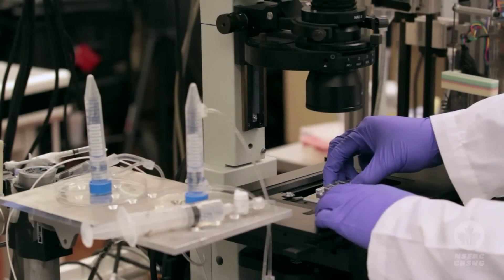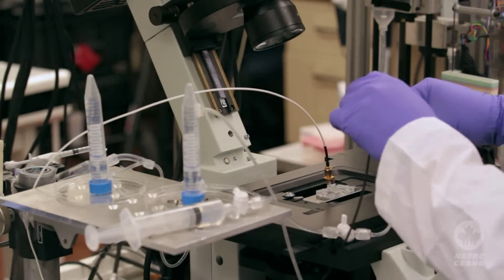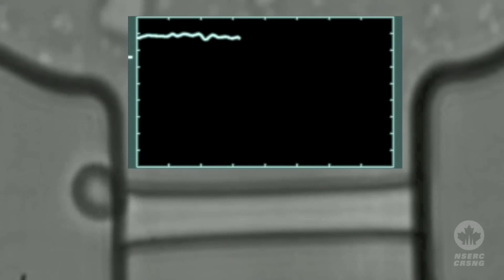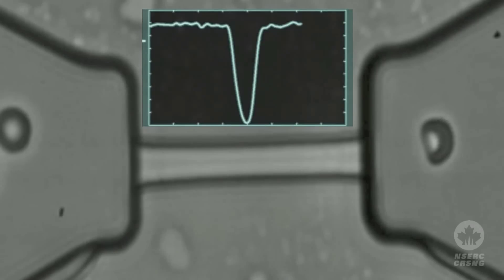Behind me here, what we're looking at are micro-devices. They test human blood cells. When the cells go through our micro-devices, we measure a number of parameters at a speed of about a few hundred cells per second — for example, hemoglobin concentration, cell size, how many white blood cells you have, and platelets.